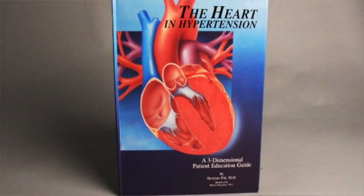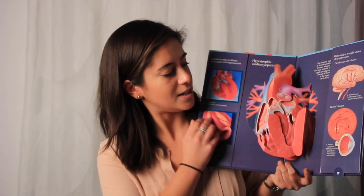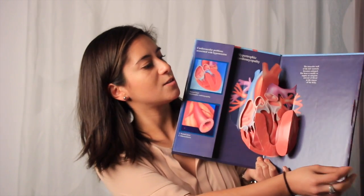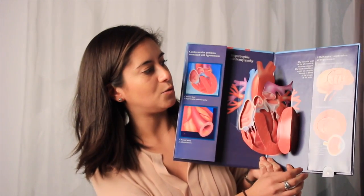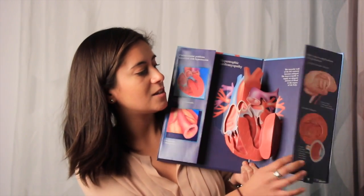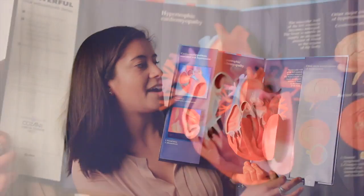So when you open this book up, you can see that we have a pop-up heart right here, and then there are a couple of interactive panels on the sides that showcase what happens when you have higher blood pressure and how the kidneys, eyes, brain, and heart look.